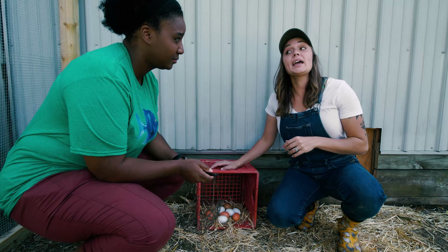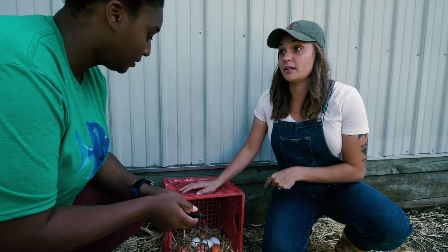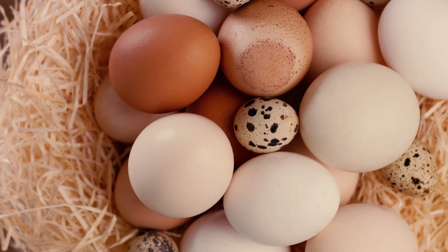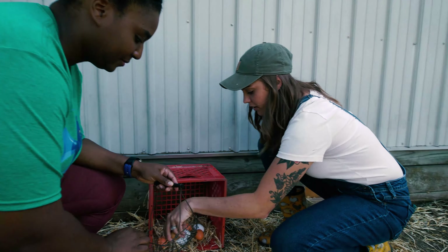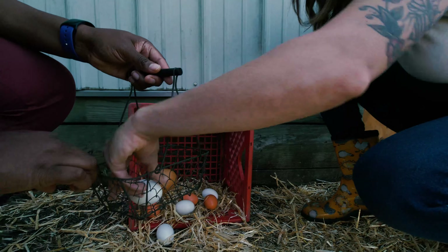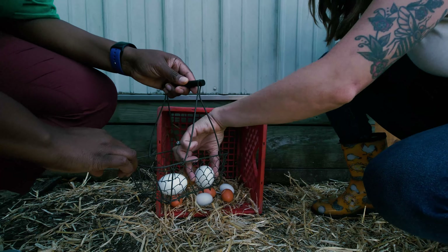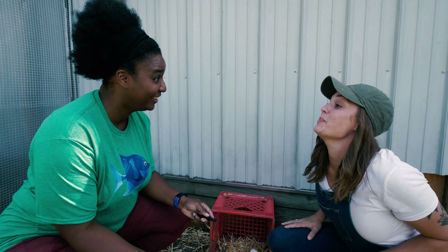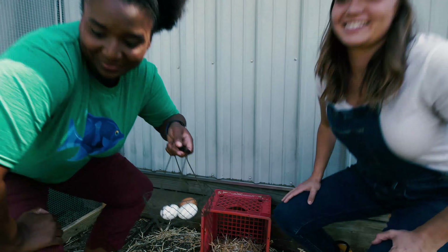Chickens lay about one egg a day, so there's plenty to share with us. Here, let me grab a few for your basket. Awesome — this is going to be great, I cannot wait to make my cake! Thanks so much, Farmer Val! No problem, Miss Fish! So now we have all our ingredients, including our eggs we got from Farmer Val.